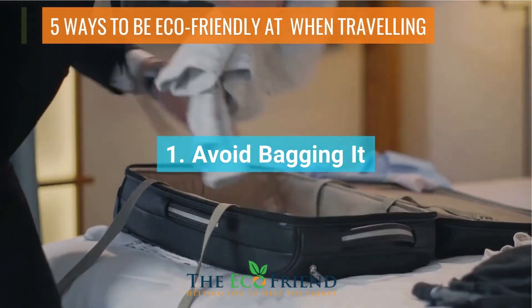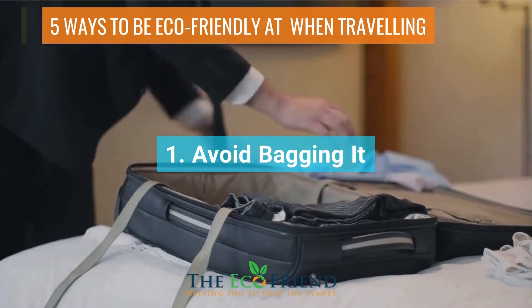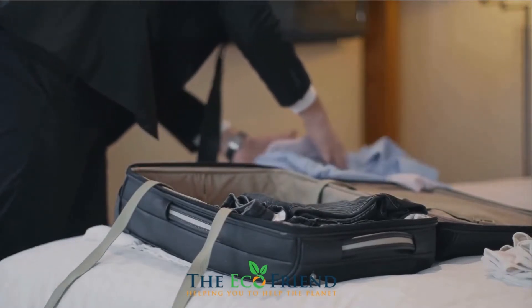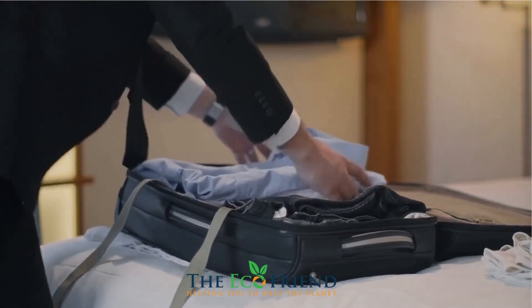You want your vacation memories to last a lifetime, but 500 years is far too long. Plastic bags can take up to 500 years to decompose, so bring a reusable shopping bag with you to local markets.